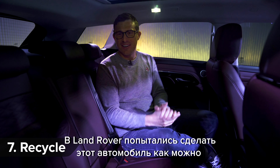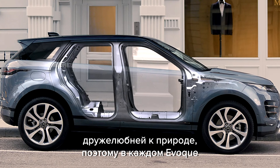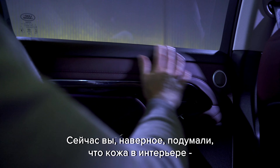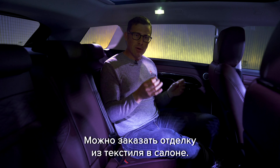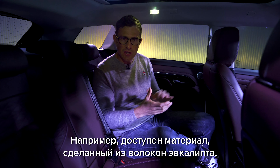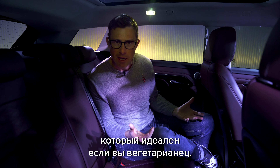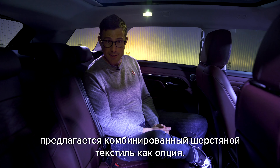Land Rover has tried to make this car as eco-friendly as possible, using up to 33 kilograms of recycled materials in every single Evoke. You might think a leather interior isn't particularly environmentally friendly - and some people agree - so you can get textile interiors instead. For instance, there's a material made out of eucalyptus which is perfect if you're vegan, and for those who aren't vegan but don't want leather, there's also a wool alternative.